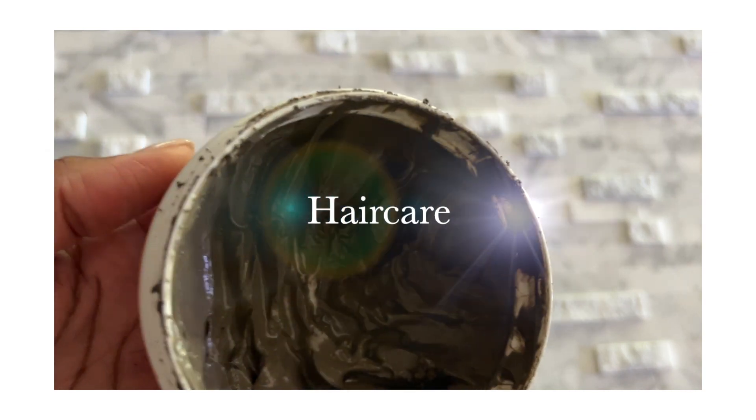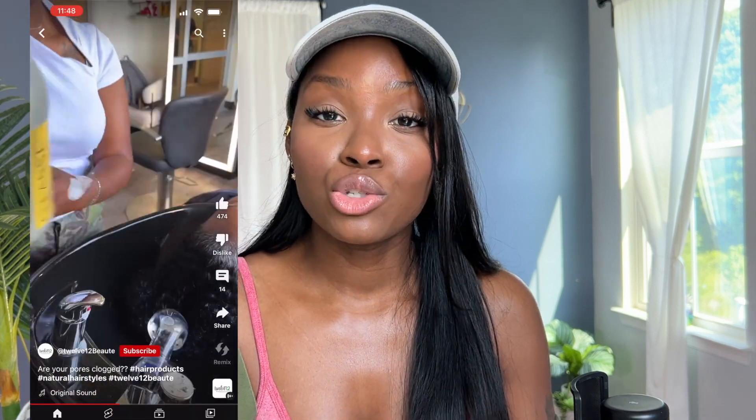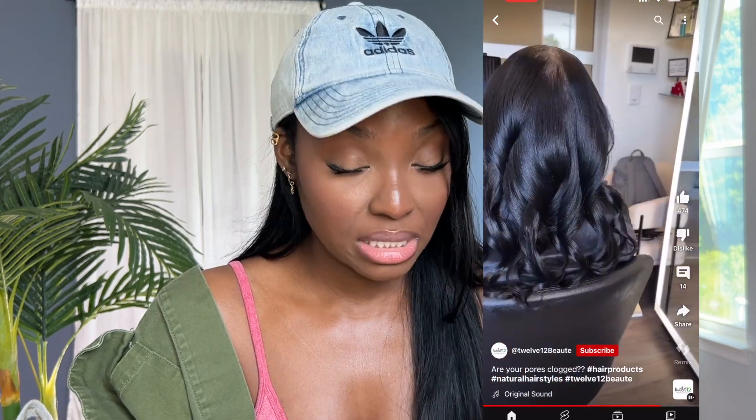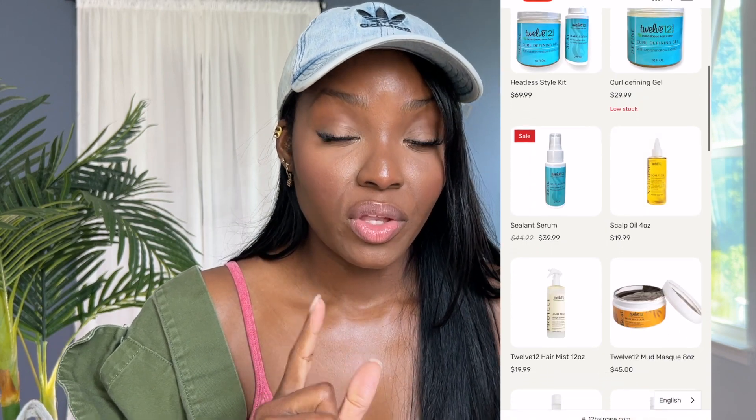We are talking about the best plant-based, Black family owned hair care product line. I know you guys have seen them on Instagram, TikTok, or even a YouTube short. If you have seen the 1212 brand and you have been concerned about whether you should try it — stop thinking about it and invest, because it is definitely worth it.